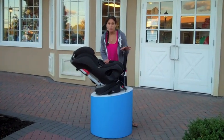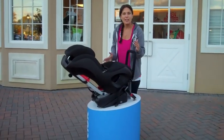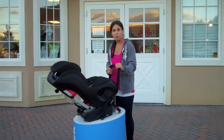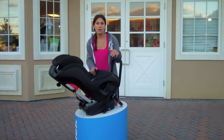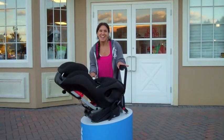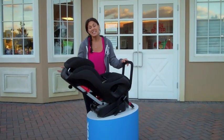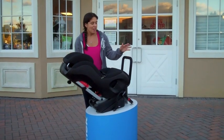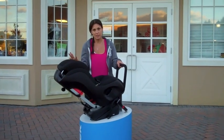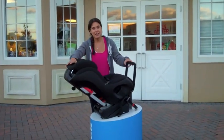The seat has an anti-rebound bar which is only used in rear facing mode. This bar is valuable for several reasons. First, it allows you to get a good fit in the vehicle because it's up against the back of the seat, almost wedging it in. It also keeps the seat more stable in a side impact, reducing rotation. Additionally, in any crash, inertia is going to cause the seat to want to go forward — to face-plant. This bar stops that from happening by keeping the seat more in position than it would be without the bar, which is exactly what you want for your child in an accident.